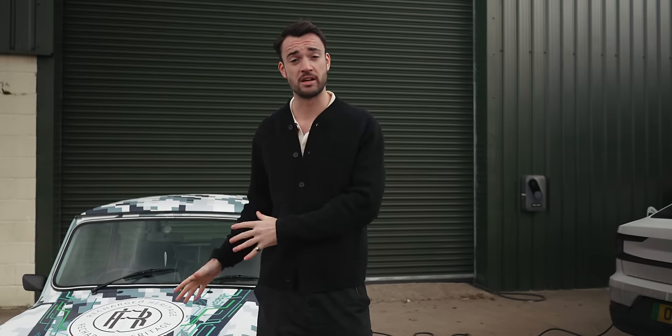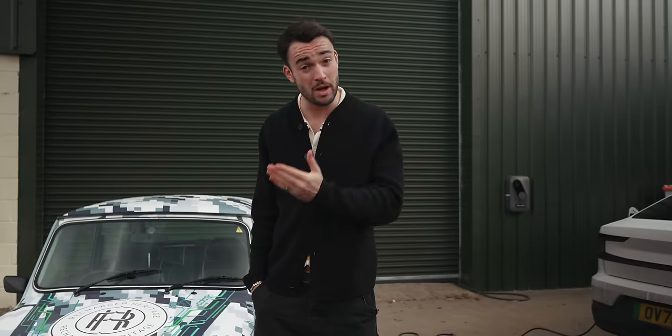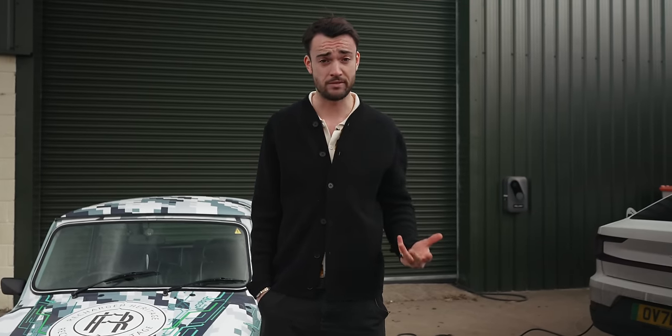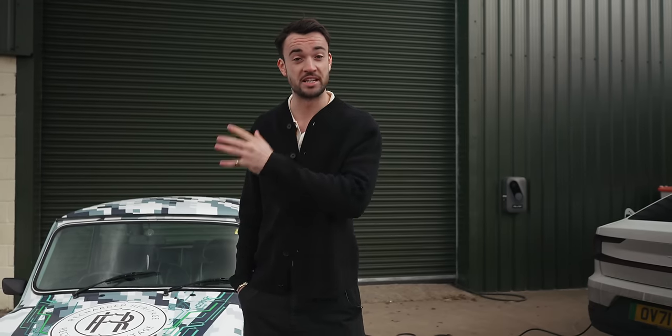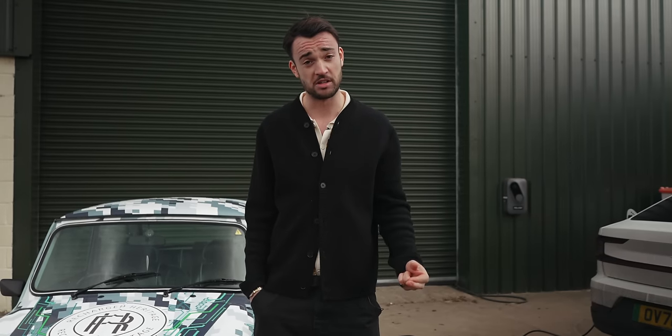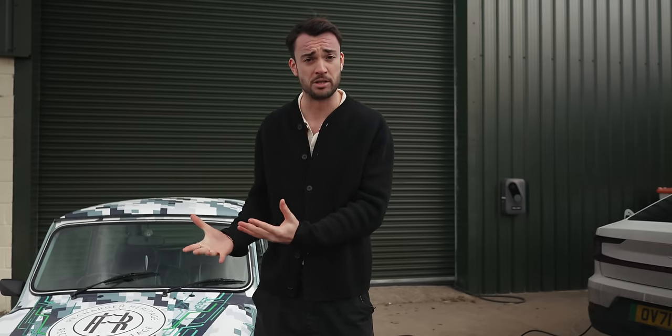Beyond that, batteries are still expensive and supply chain issues are ongoing — all contributing to the current high cost — but it's going to drop sharply over the next few years. The question is whether it will drop fast enough, because as Chris rightly says, it is a bit of a race against time. Ten to fifteen years from now most people will have already replaced their car with an EV, so ideally we want this to become affordable while people are still driving old petrol cars. Fingers crossed it plays a big part in our future, because repurposing existing cars before building new ones just makes too much sense.